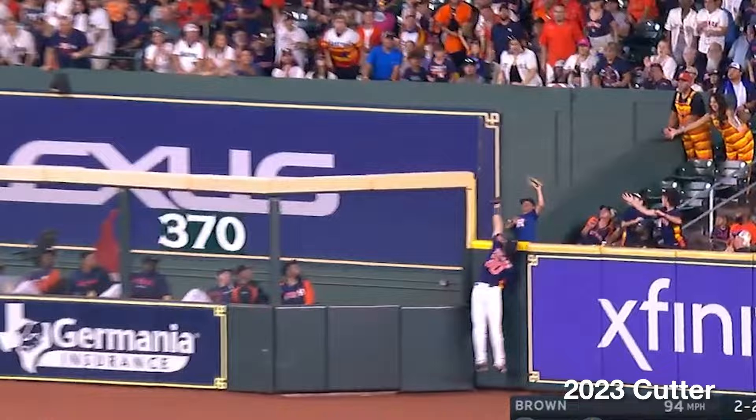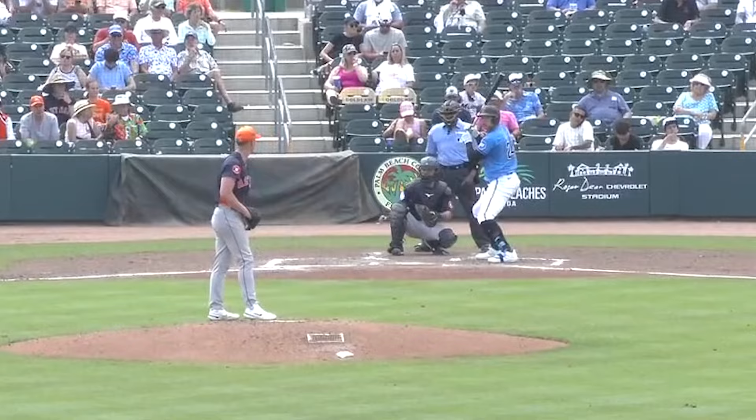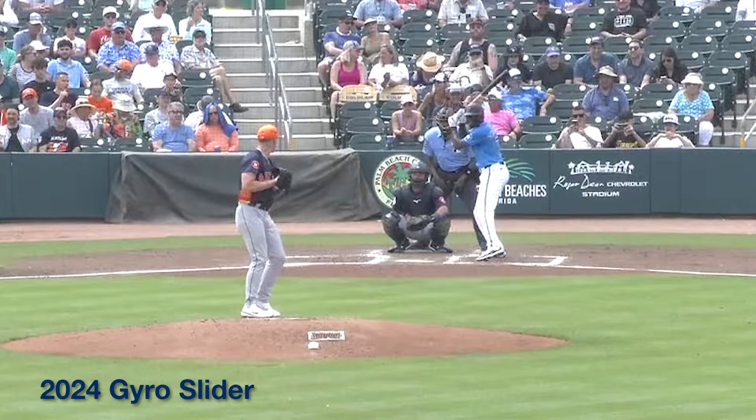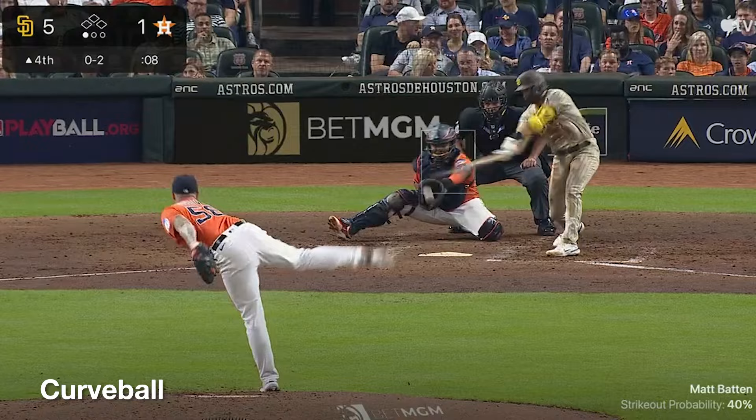Unlike versus lefties where I don't think he's going to throw the new bullet slider that much, versus righties I think Brown is going to use these two new pitches in most situations — maybe the cutter used more behind in the count. But the key for me is this bullet slider when he's ahead in the count. He used a lot of curveball last year, and I get it — it's a good pitch.